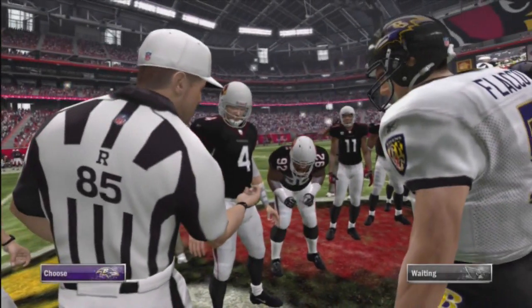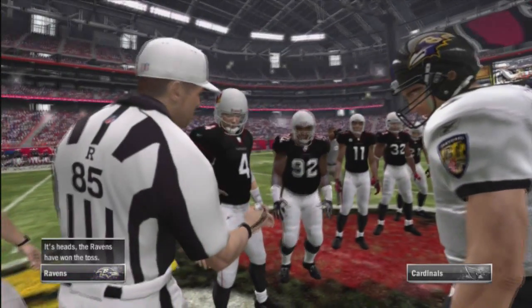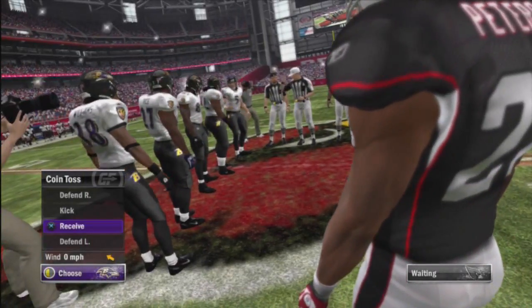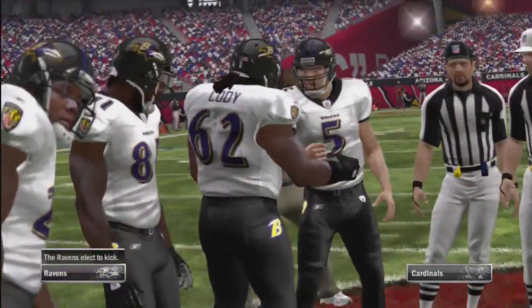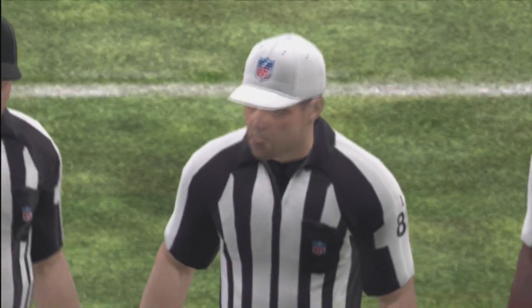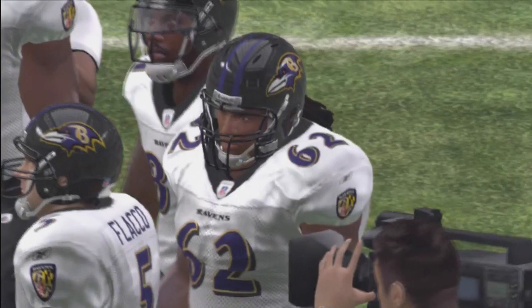Welcome to this exhibition class between the Cardinals and the Ravens. The Cardinals are hosting here and want to be able to keep the home field advantage going as we get ready for this one. Chris, what is the key in this matchup? Well Gus, I think you said it best — home field advantage. This team needs to come out and rally early.